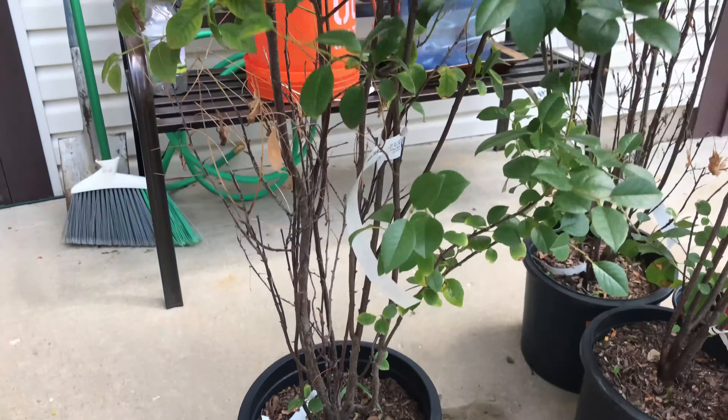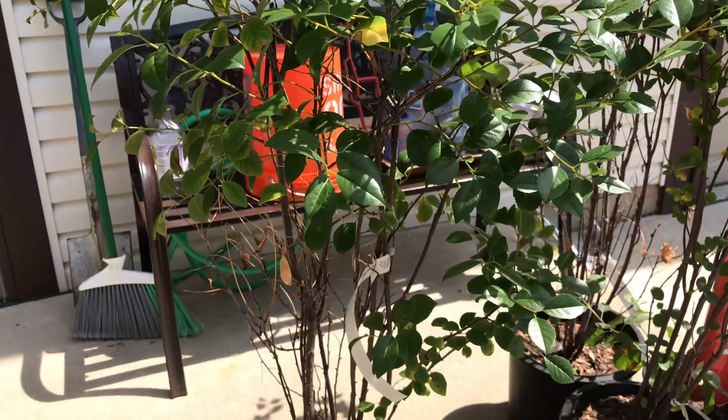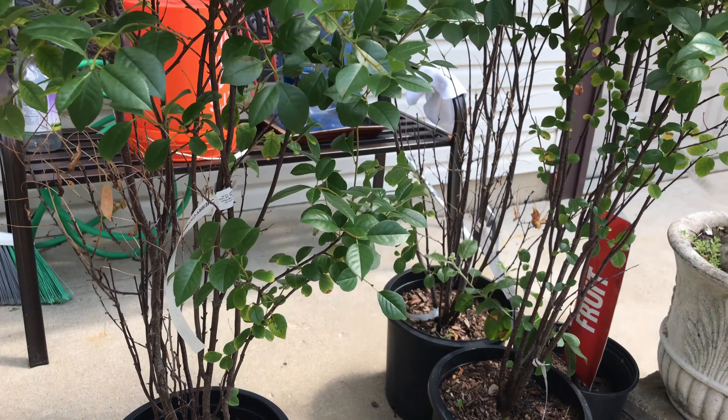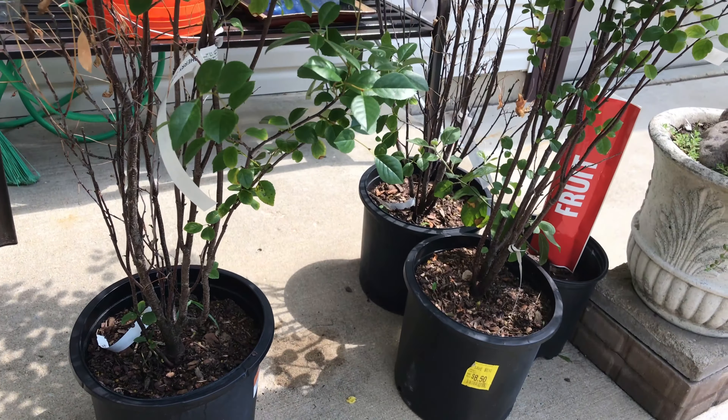It's a mature plant; it should grow 5 to 6 feet tall. This variety is a bush on a tree, so it'd be a perfect height for picking. Now I'm going to show you where we'll plant these.